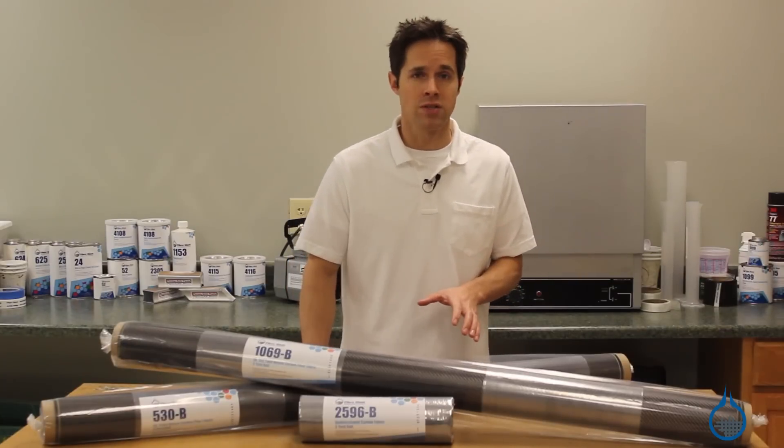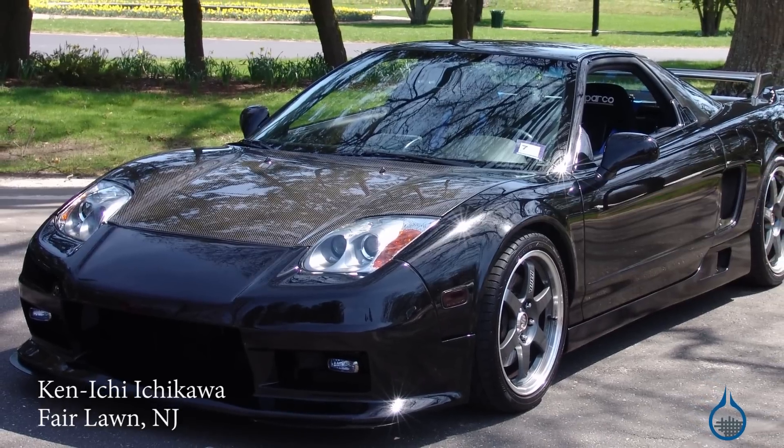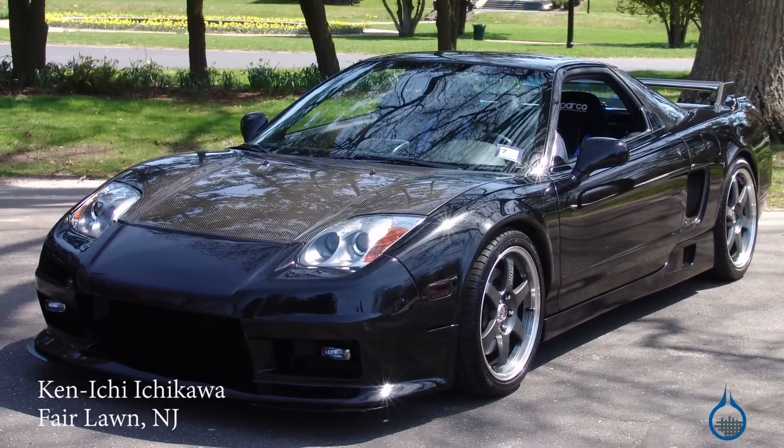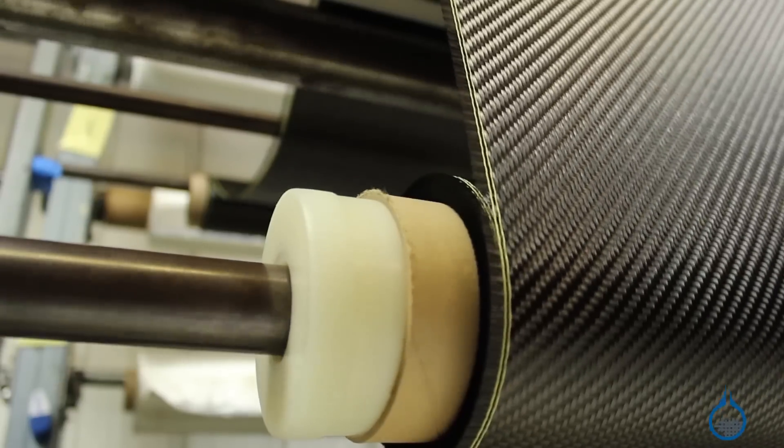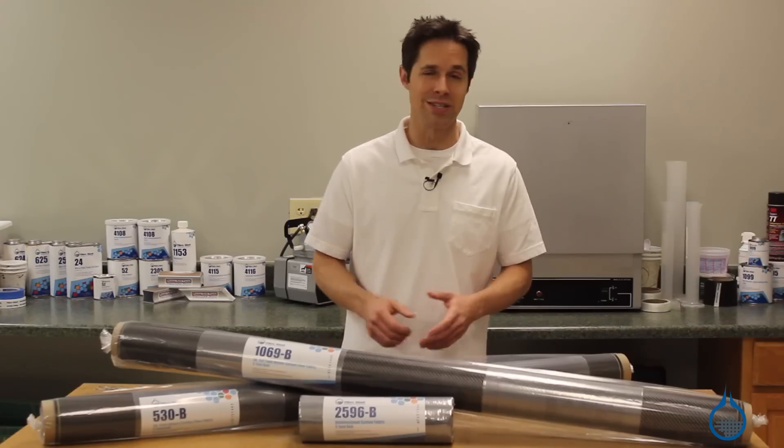Variations of these reinforcements are used for automobiles, boats, sporting goods, and aerospace applications. Our number 1069 2x2 twill is especially popular for its pattern and easy to spot.